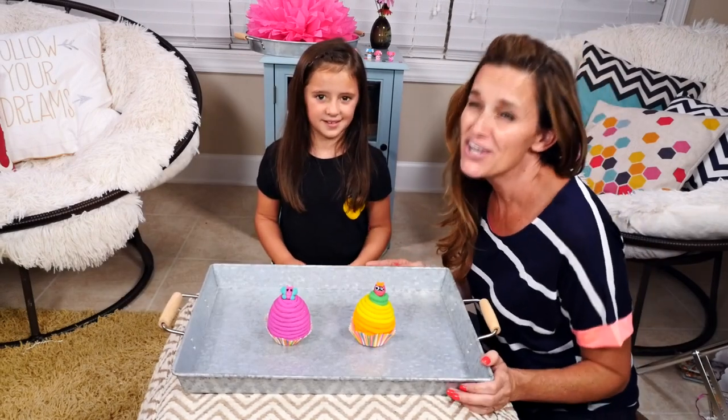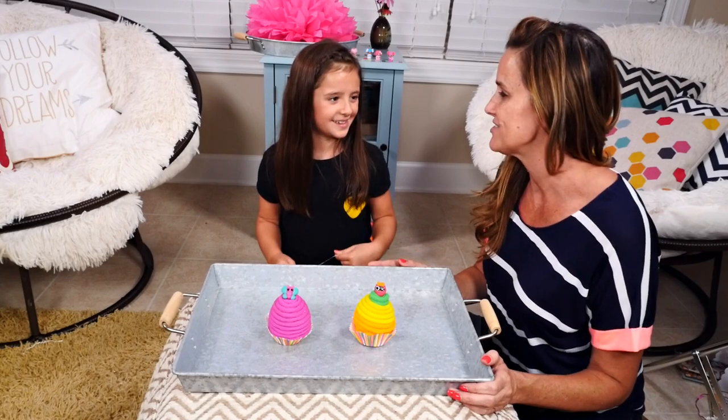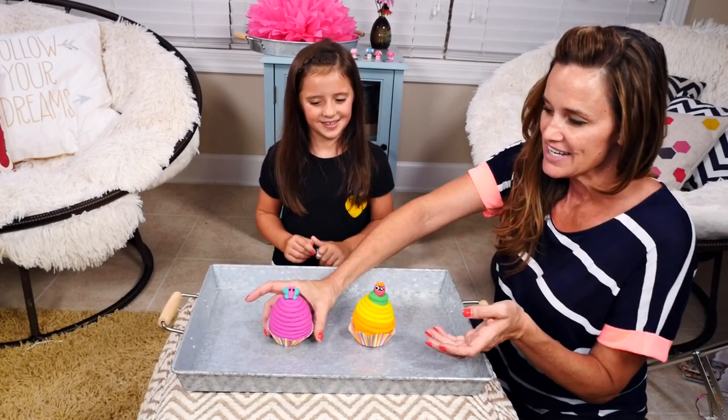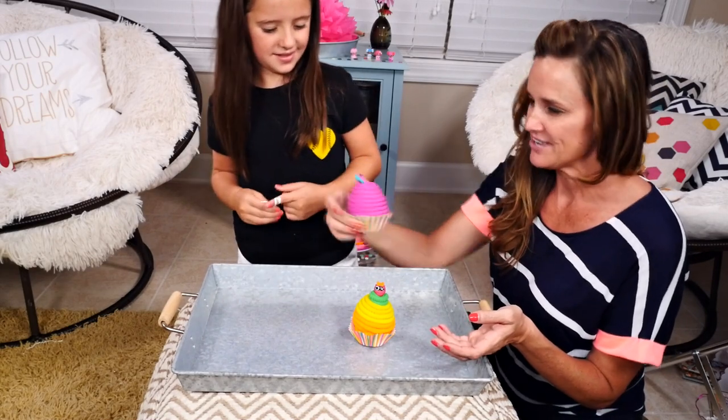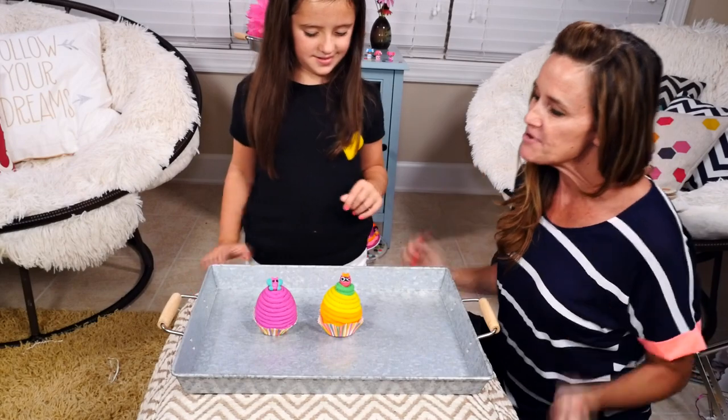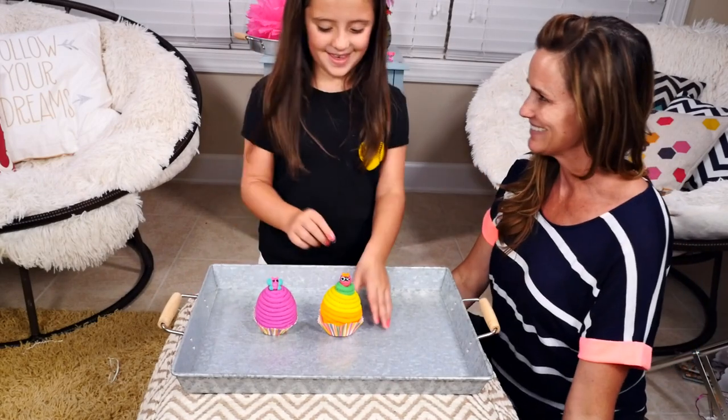Alright everybody, Gabby is a huge La La Loopsie fan and she knows a lot of the characters by heart. So we have two Play-Doh cupcakes that look delicious and she's going to open them up and see what's inside. You ready? Yeah, okay.